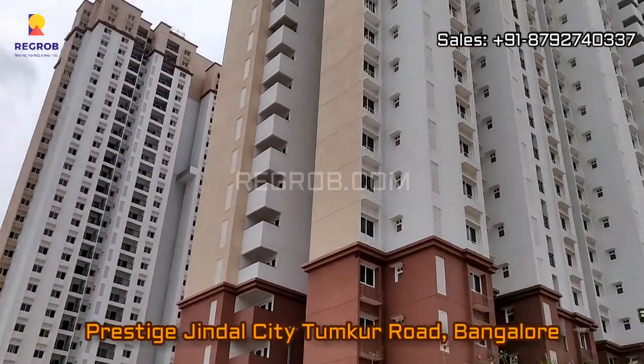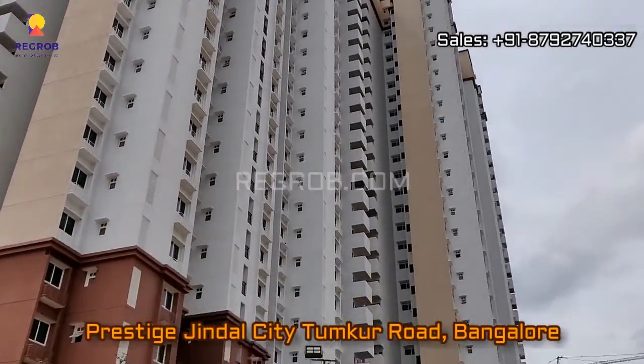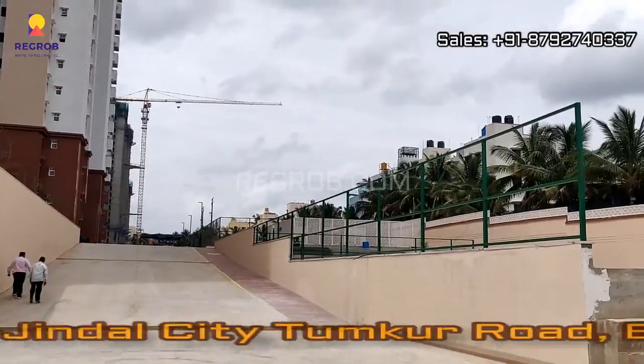Hi Viewers! So in today's video we are visiting Prestige Jindal City located on Tumkur Road, Bangalore.